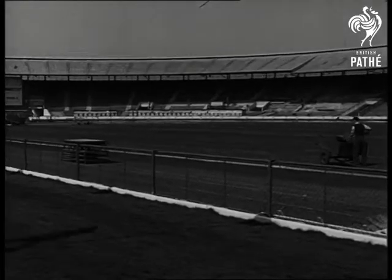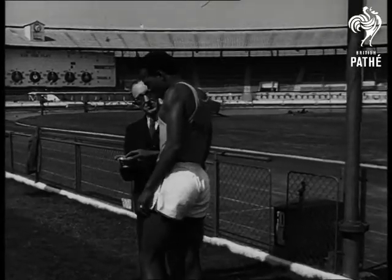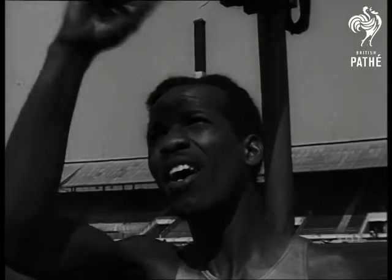After checking his speed with the timekeeper, Bailey decides to step it up. So, another signal to the man in the control box.